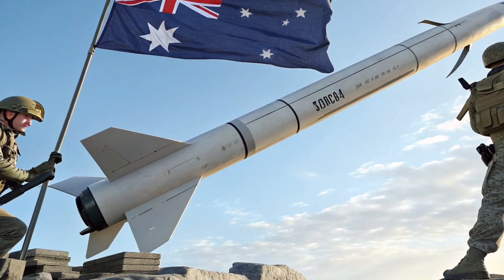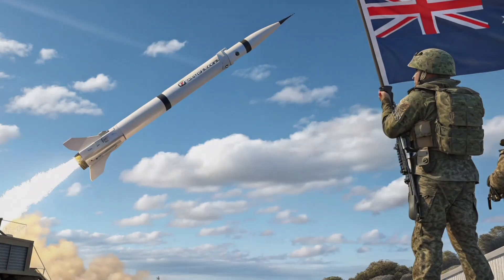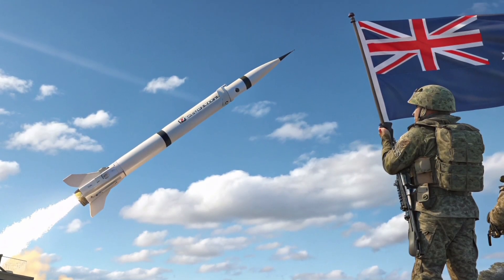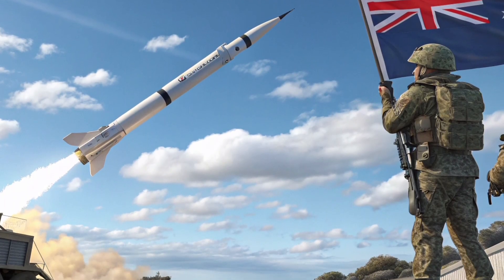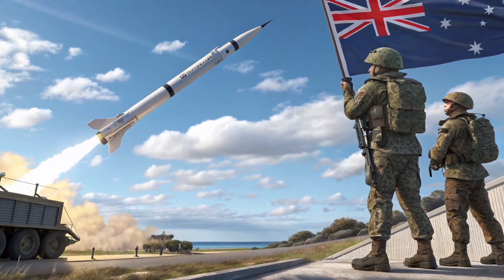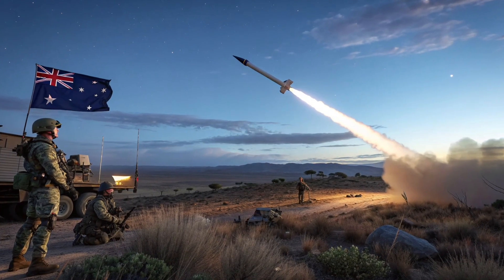The flight profile is another highlight. The missile can fly low to avoid radar, or high for efficiency over long distances. Its advanced navigation lets it adjust mid-flight to dodge obstacles or countermeasures. It can even loiter in an area while waiting for updated target info, which is perfect for time-sensitive missions and ensures the advanced guidance and payload are used to their full potential.